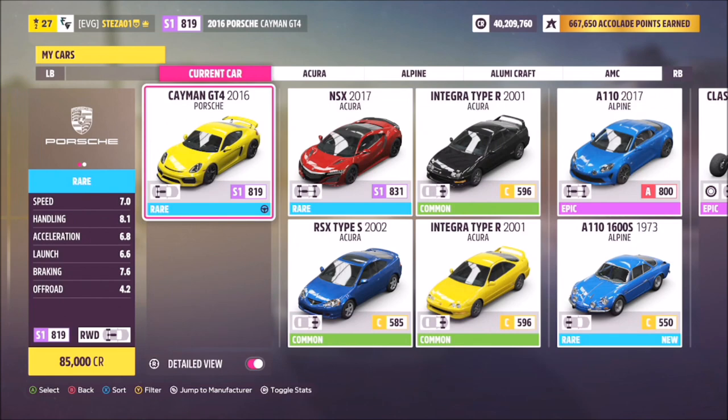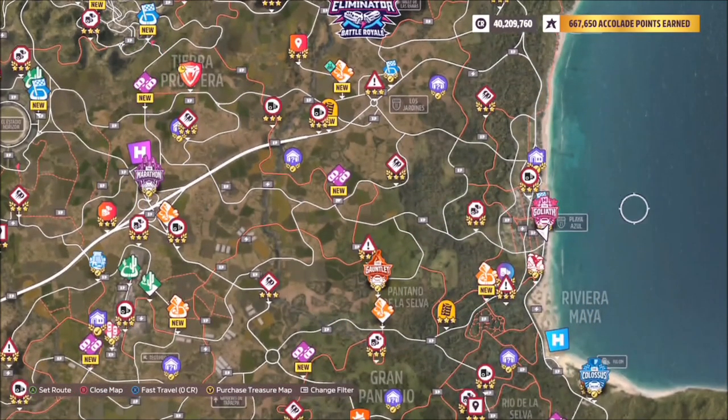Now this is a super easy one to do. This is the car you'll want to use — it's a 2016 Porsche Cayman GT4. It will set you back 85,000 credits, so it's quite a cheap one, but I'm sure all of you have it.